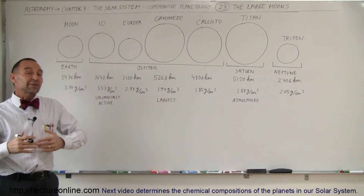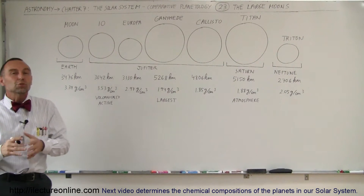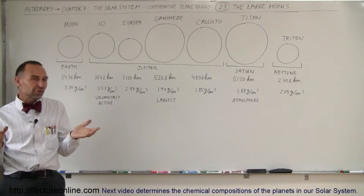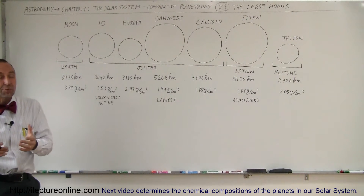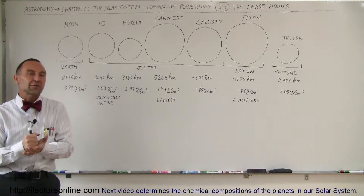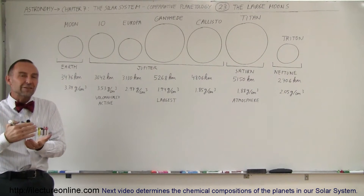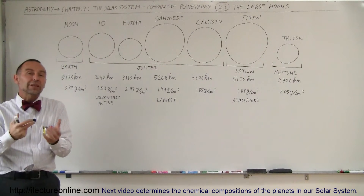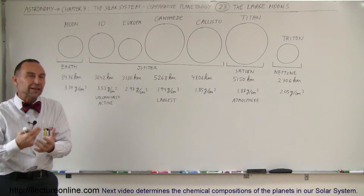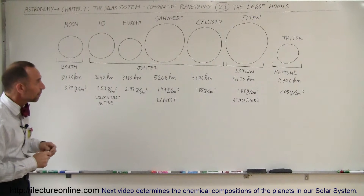Welcome to Electron Online. Let's explore the seven largest moons of the solar system. The solar system has probably well over 100 moons. Jupiter alone has more than 60 moons, but most of those are captured asteroids. Many of the other large gas planets have captured asteroids as well, on top of the moons that they probably formed when the planets first formed in the beginning of the solar system.